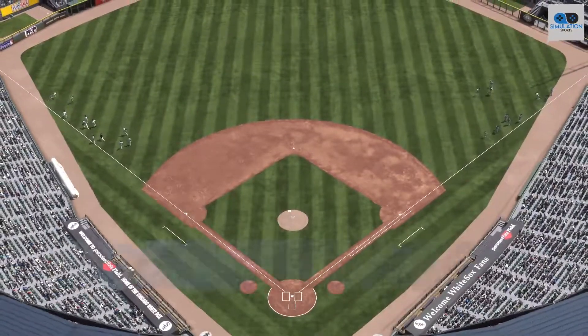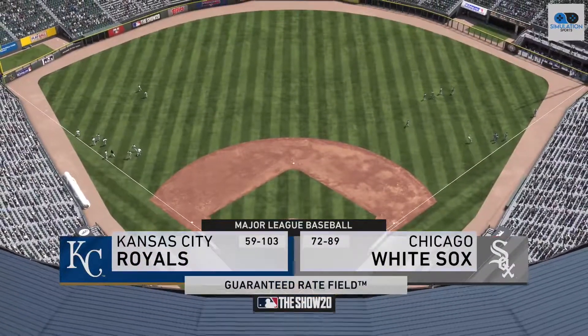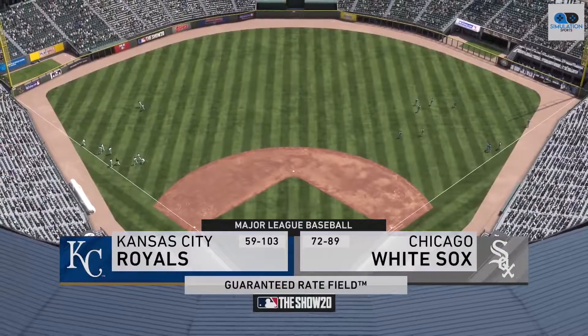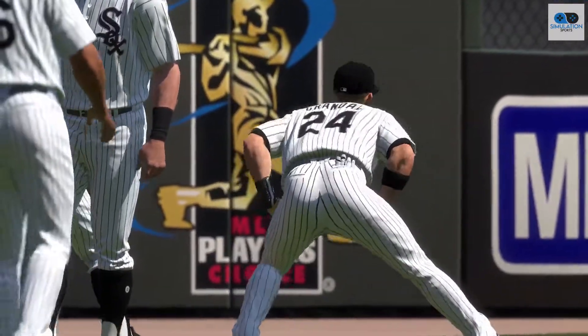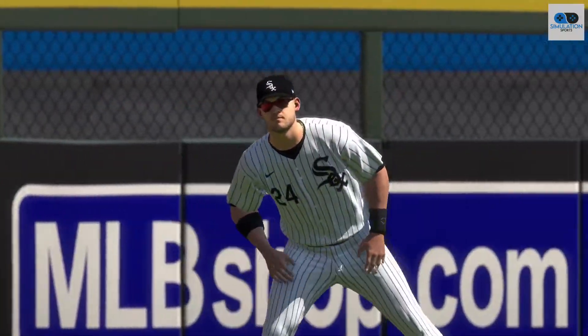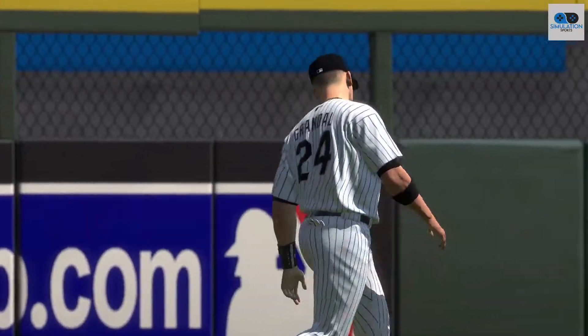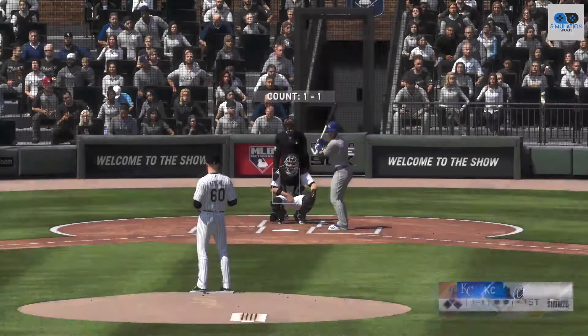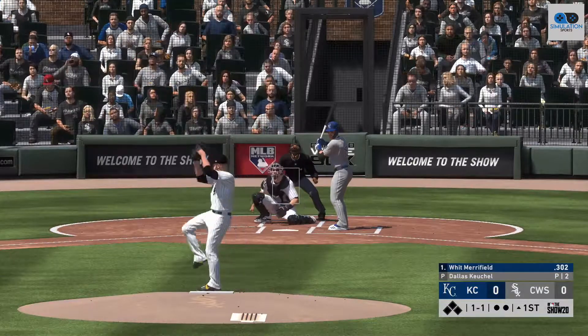Afternoon baseball here on the show. Coming up, we've got a good matchup in store between the Kansas City Royals and the Chicago White Sox. Coming to the plate, Whit Merrifield, and we are ready for some daytime baseball.